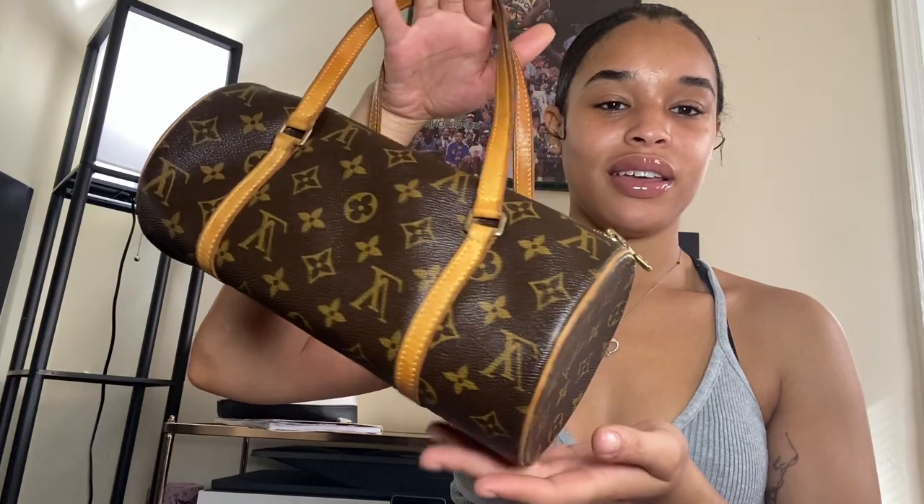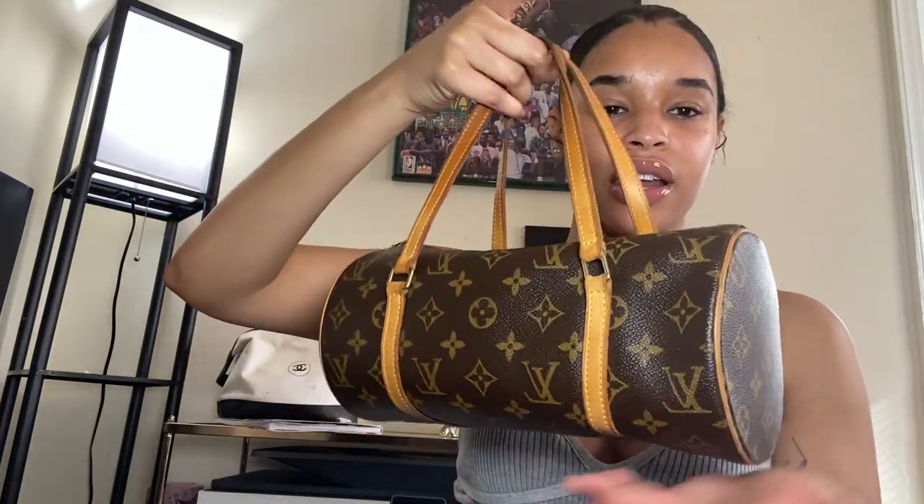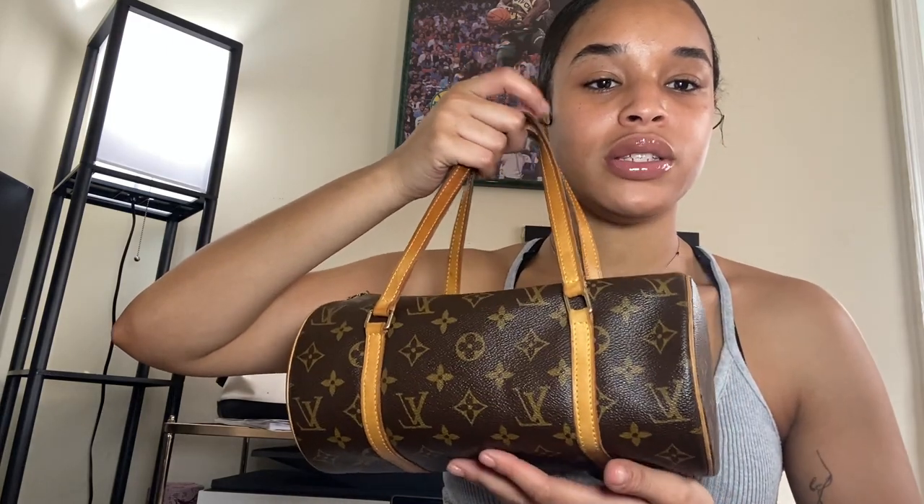Without the extra stuffing in there, this is what it looks like. I cannot wait to put things in it — I'm probably going to wear this bag today too.